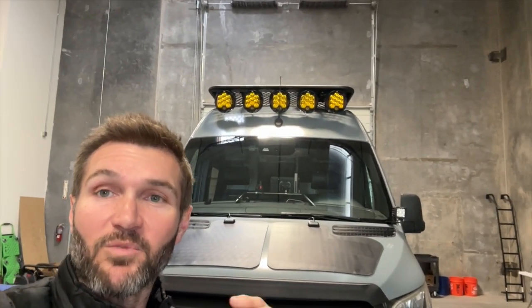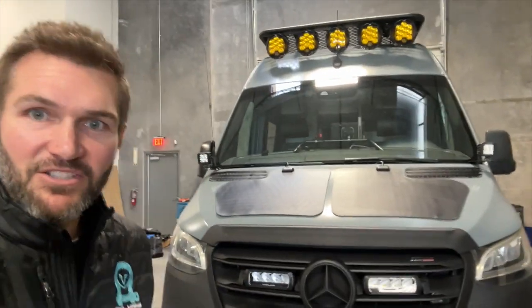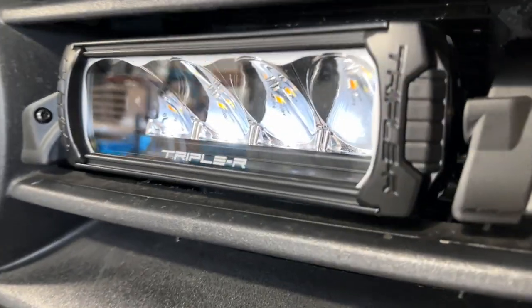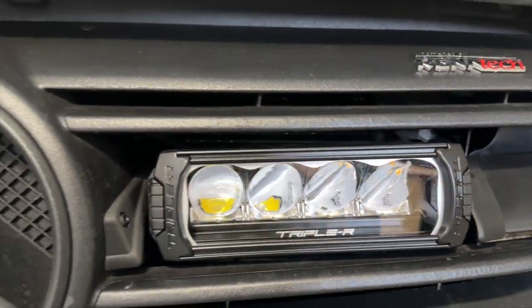Hey everybody, John with OWL here in our new Arizona facility. Behind me you'll recognize the Ultimate Rebel, but it's got a brand new product on it — a product we're exclusive with, just peeking out below the frame. It's these new grill lights from Triple R. Look at how beautiful those look — just take that in and enjoy it for a minute, like the bouquet on a fine wine.